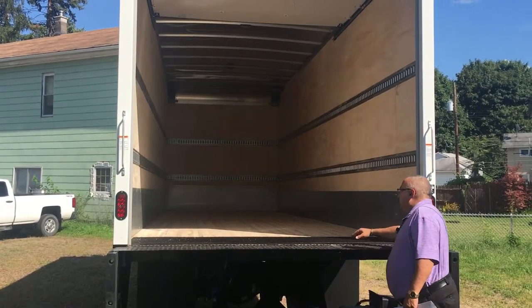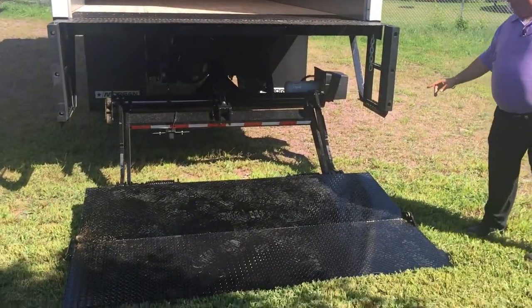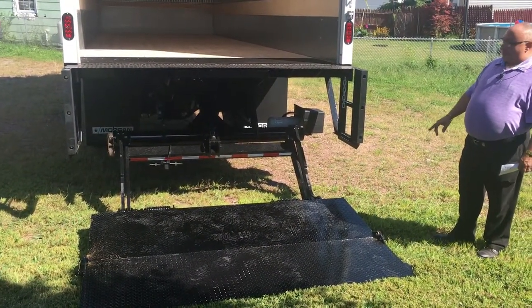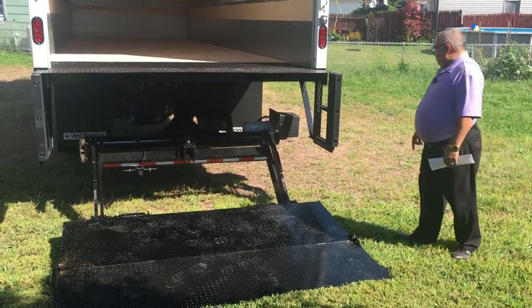Threshold plate, it has the taillights in the post, grab handles. I put a Waltco 3,300-pound capacity liftgate on this truck, steel platform — the dimensions of the platform are 50 inches deep and 84 inches wide.